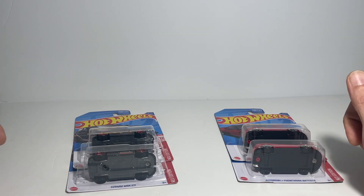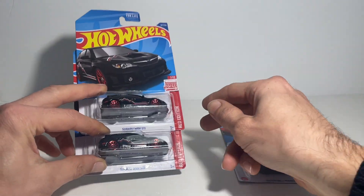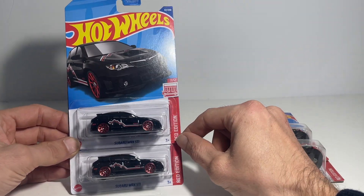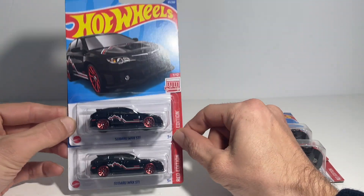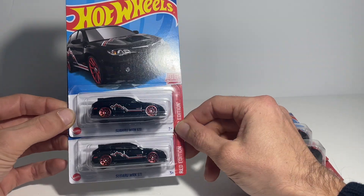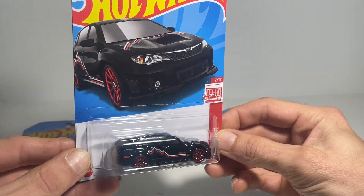I wanted them pretty sharpish so I did overspend on some of these, but I have managed to get rid of a couple on eBay to try and make up some of the cost. I've got two left — the Red Edition WRX STI Subaru — so taking a little look at this one here.